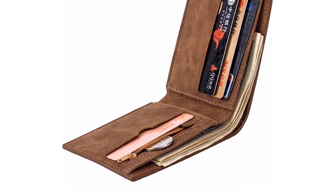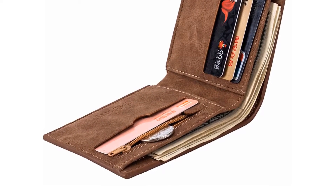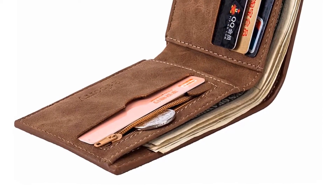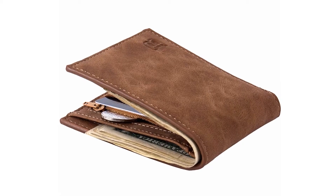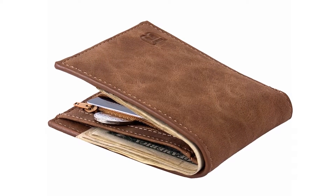Overall, it can be a good choice if you are really in need of a stylish wallet and don't want to invest much money. It also has a photo holder, interior slot pocket, note compartment, and card holder pocket.